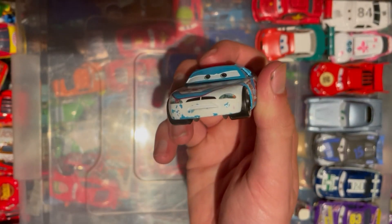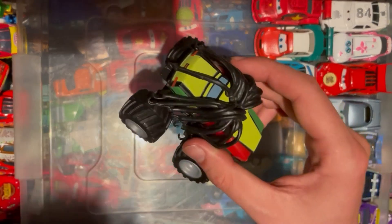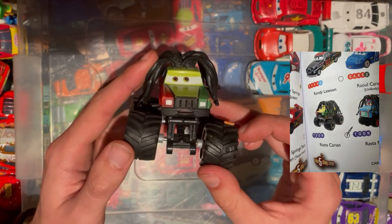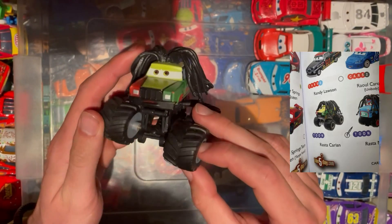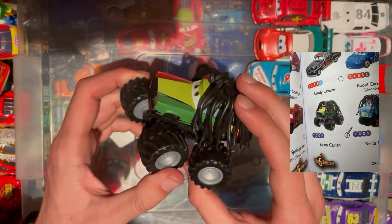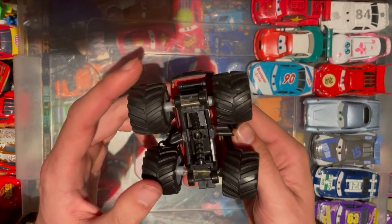One of the coolest names in the whole universe is Raster Carrion — obviously a play on words there. Another monster truck to tick off the list. We've got a few of these now so we can tick them off slowly as we go on.